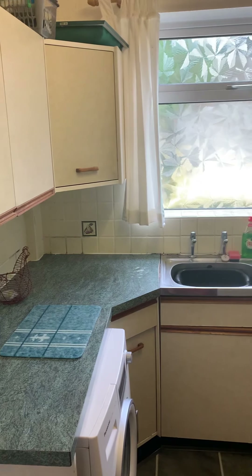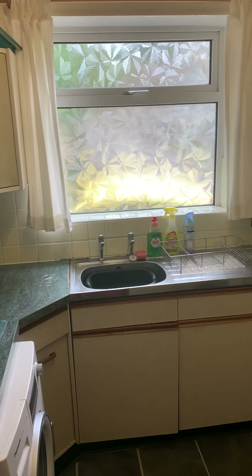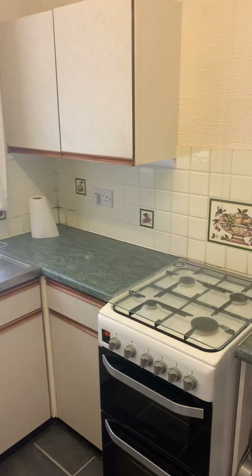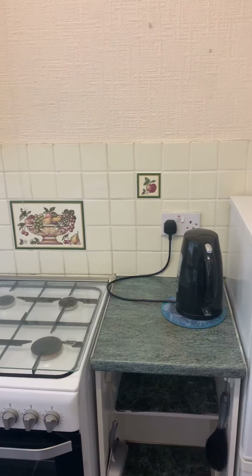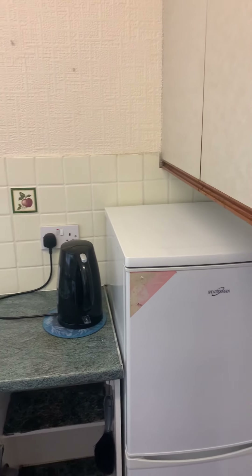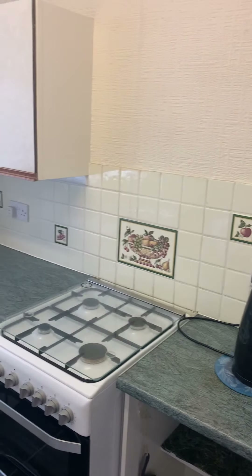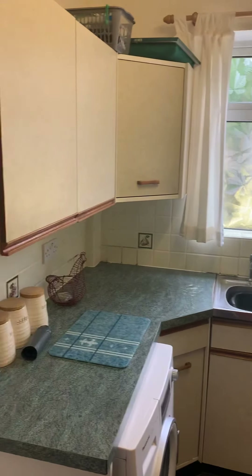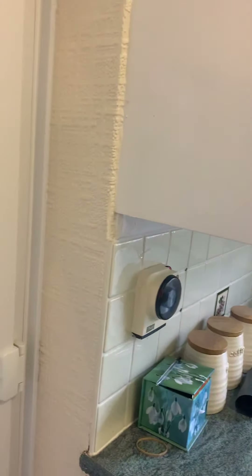Just off at the back you've got a kitchen with space for a washing machine — sink and drain are just there — space for a cooker, and in the corner there's space for a fridge freezer. You do also have a back door.